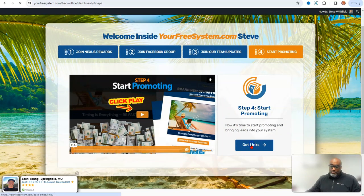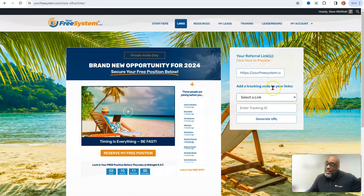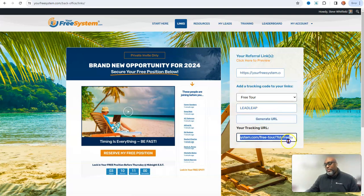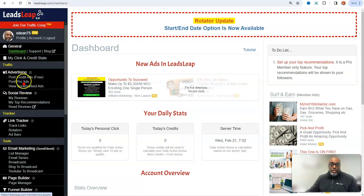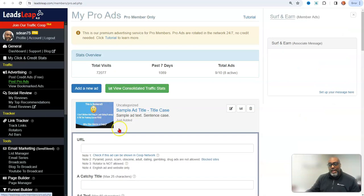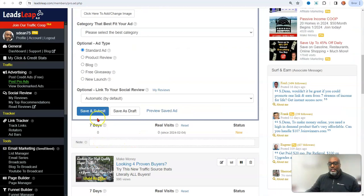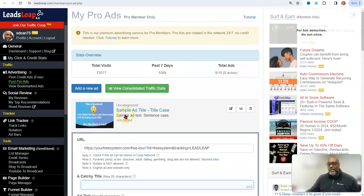When you get to start promoting, this is where you get your links. Watch the video, click your links, and it shows you a tracking system. You can put in whatever you want to track — for example, 'leads leap' — and hit Generate. You generate a tracking link and take it over to your Leads Leap dashboard, go to Pro Ads, paste your URL, and save.